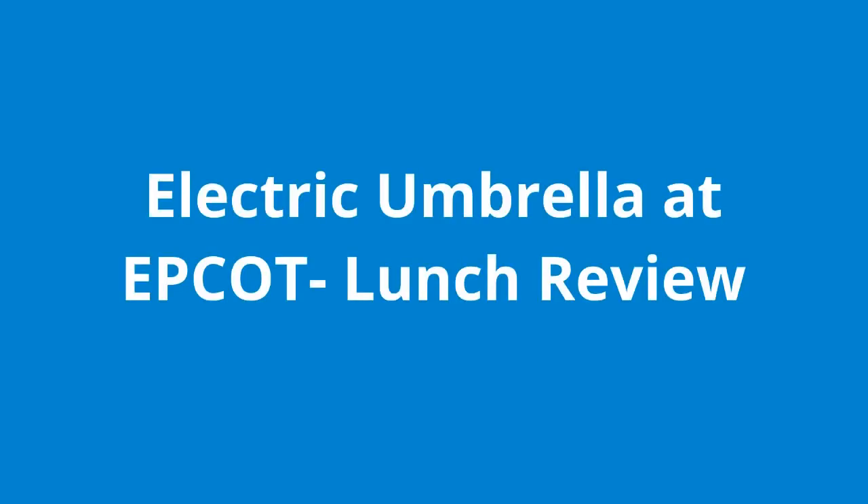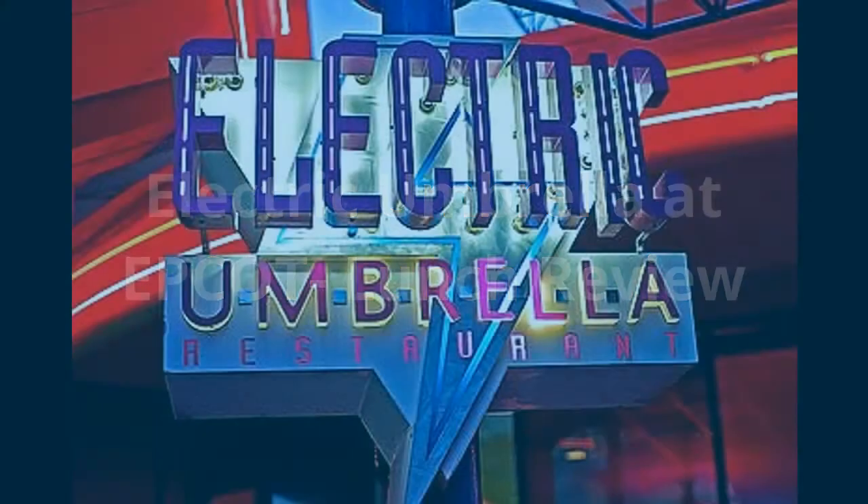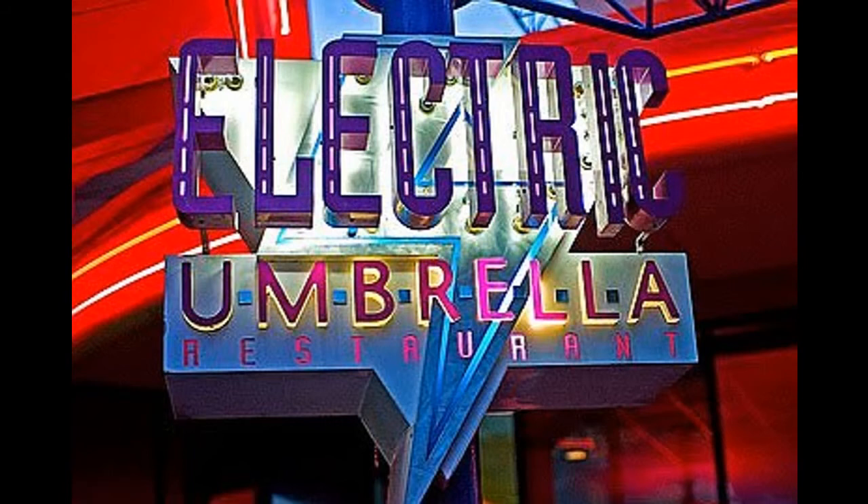Hi, welcome back to my Disney family. Today we're doing a lunch review of the Electric Umbrella at Epcot. This is a quick service location in the Future World East Pavilion area at the front of the park.